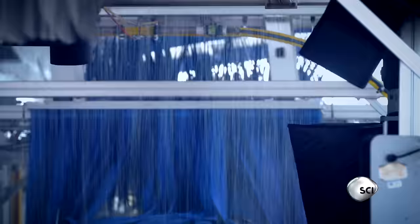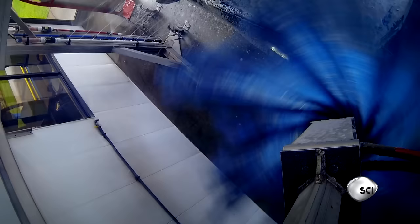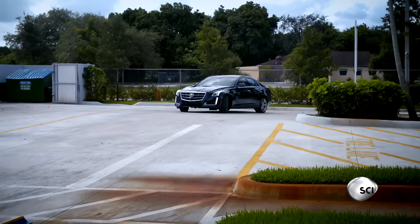The car wash is a true engineering wonder — the biggest robot we come face to face with in our daily lives. How is it possible for a single machine to clean different sized cars far better than the human hand?